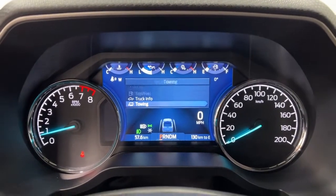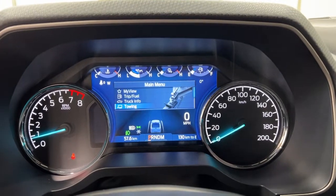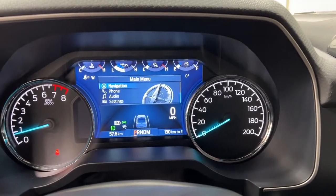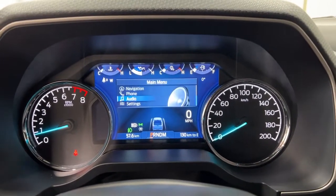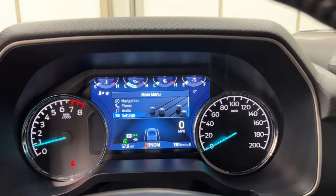You've got a towing section where you can connect your trailer, check your trailer light status, and towing status. You've got navigation where you can select a home or work address. Your phone lets you answer calls and listen to music, and you do have satellite radio. Settings include gauge controls, miles per hour, and border crossing.